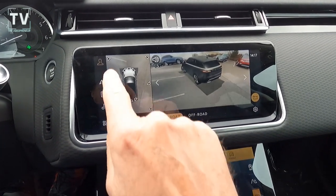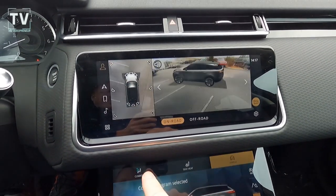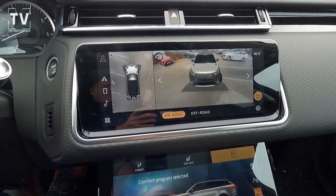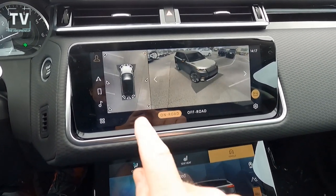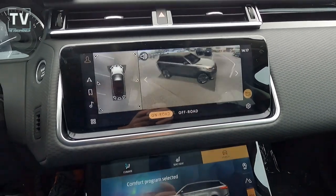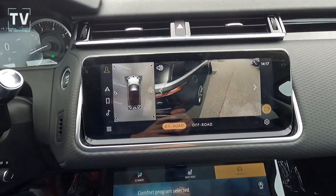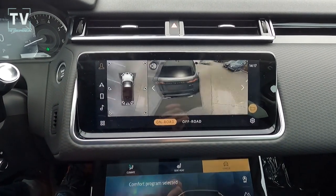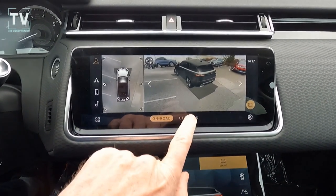Here's the 360 perimeter view — you just push these camera indicator sensors and you can do a full 360 view. What's cool is you can also see the cars parked around you in the parking lot. It's a really neat setup and a great way to check for safety before you move the vehicle.